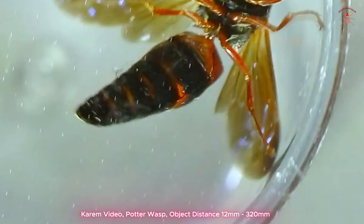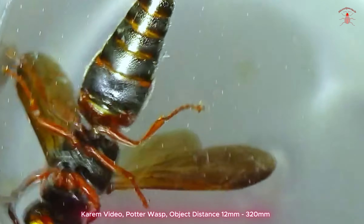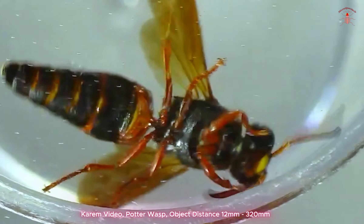Please excuse the clarity — due to the insect's movement, I had to use a transparent plastic cover to prevent it from flying away.